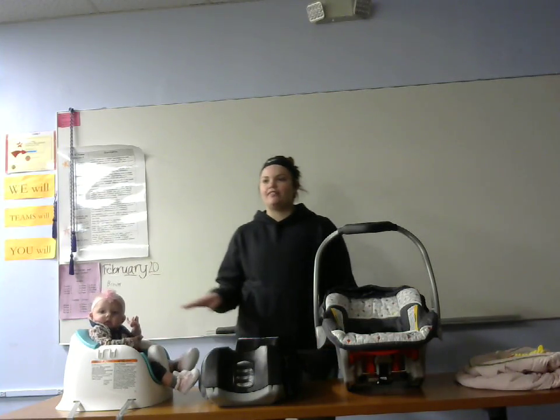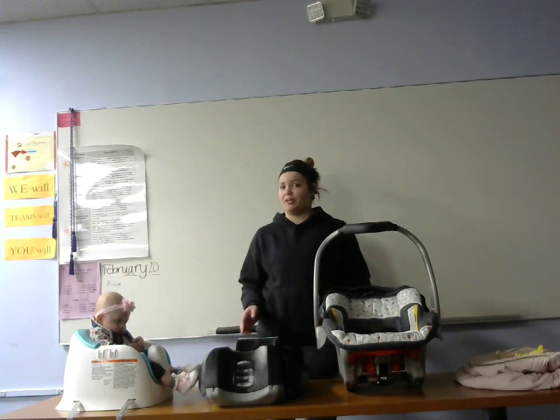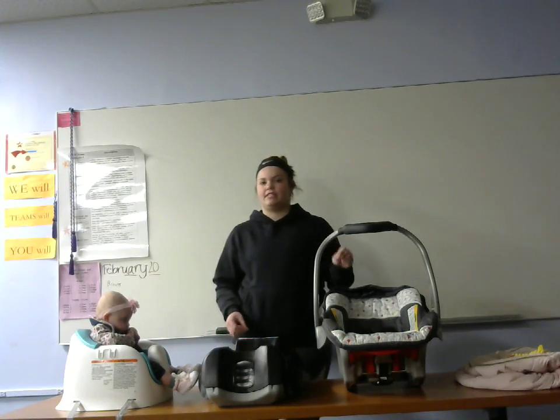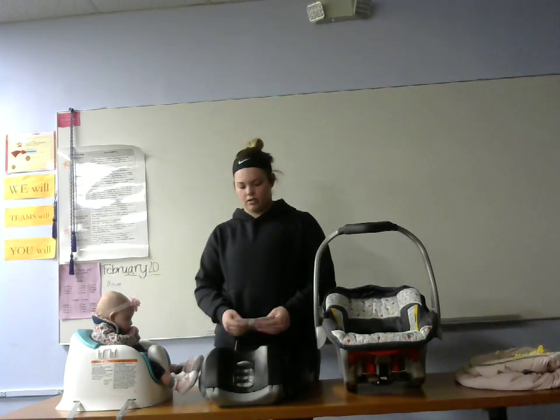Hello. So you're driving along and the baby starts to cry. It's horrible, but you can't look back and you can't help when you're driving by yourself. It all begins with safety. You have to have car seat safety in every vehicle with every infant.